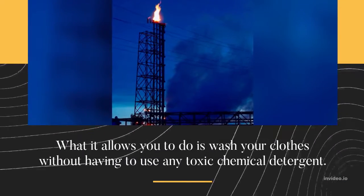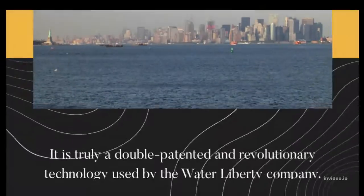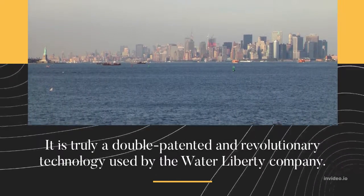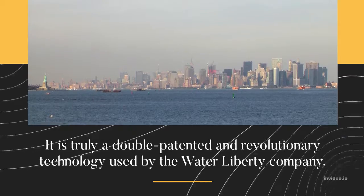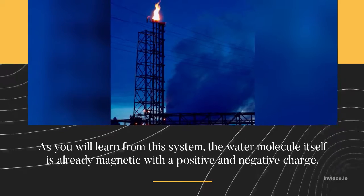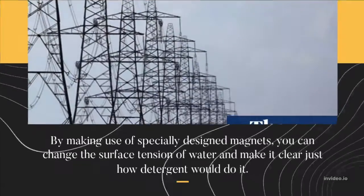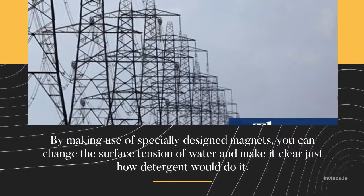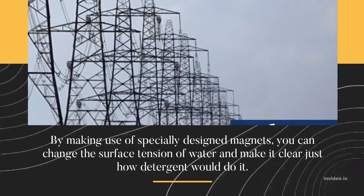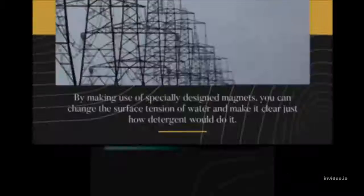What it allows you to do is wash your clothes without having to use any toxic chemical detergent. It is a double-patented and revolutionary technology used by the Water Liberty Company. The water molecule itself is already magnetic with a positive and negative charge. By making use of specially designed magnets, you can change the surface tension of water and make it work just as detergent would.